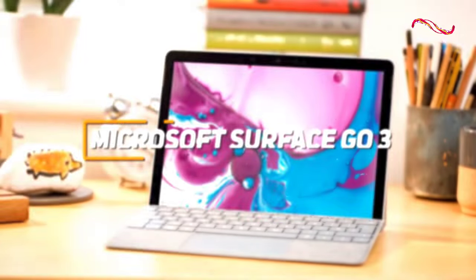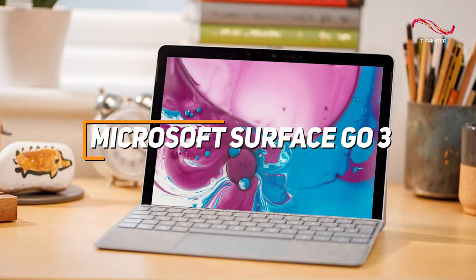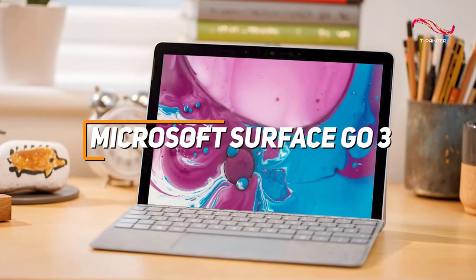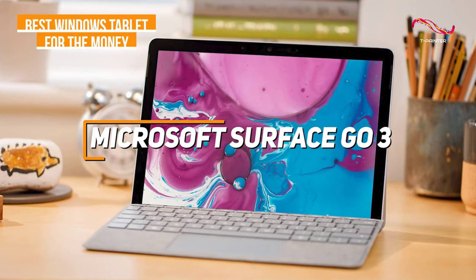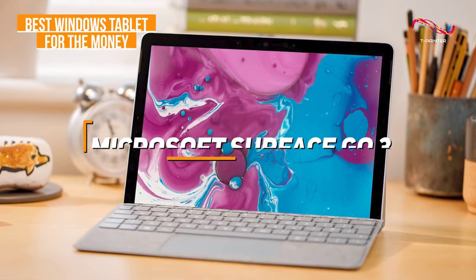The Microsoft Surface Go 3 is another great Windows tablet that's adaptable to the user's lifestyle and is able to handle everyday tasks with ease. If you're someone who's seeking a great Windows tablet for a great value, the Surface Go 3 might just be the tablet you're looking for.